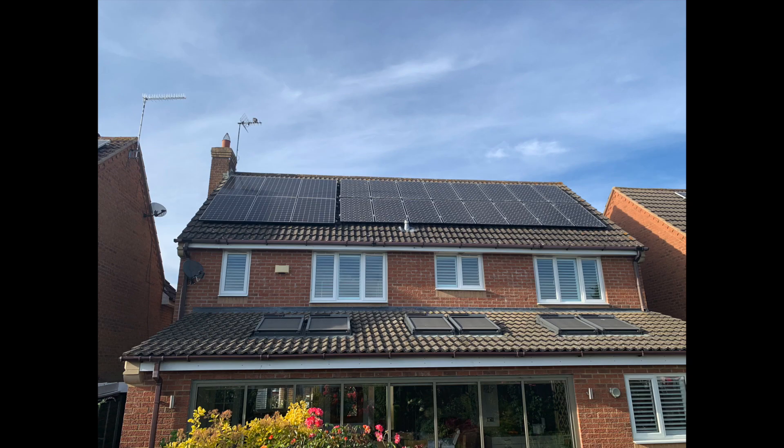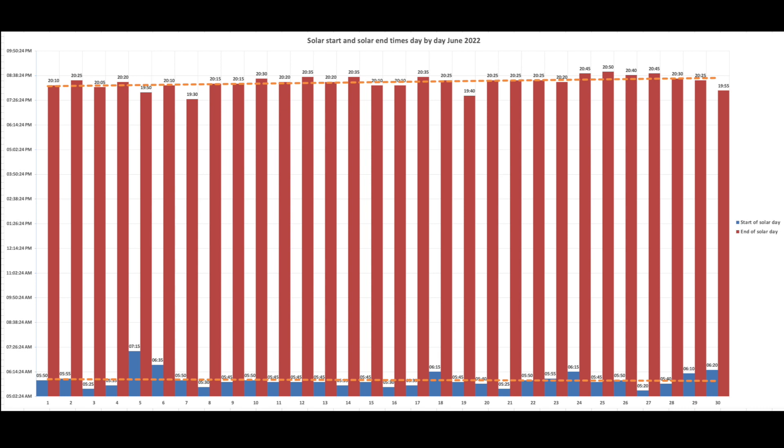Now let's look at the solar generation for June. Last month I introduced two new charts showing the start and end of the solar day plus the peak generation for each day and the time it occurred, and those proved quite popular so I've updated them for June. This chart shows the start and end of solar day times taken from the Tesla app. The blue data series at the bottom is the start of the solar day — panels get up early at 5:20am at their earliest. I've added a trend line to show the progression over time more easily.